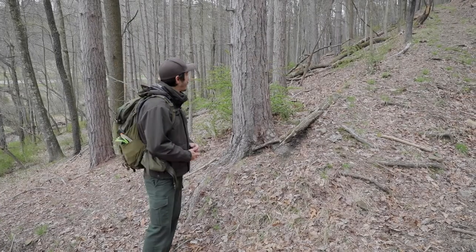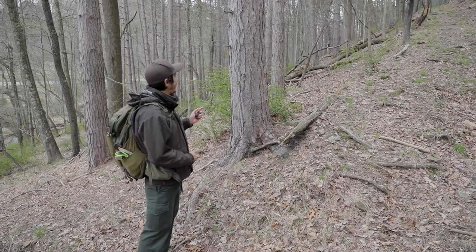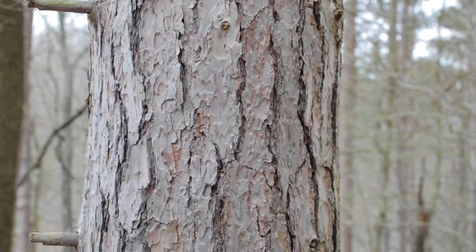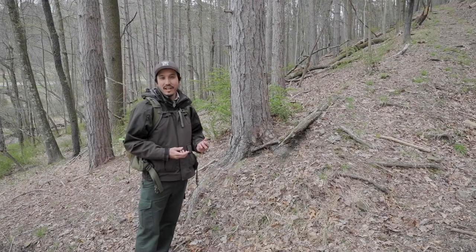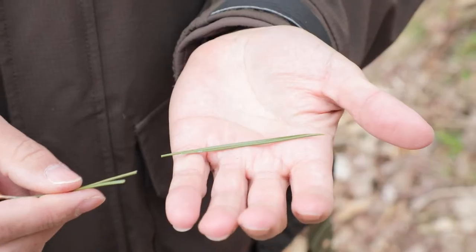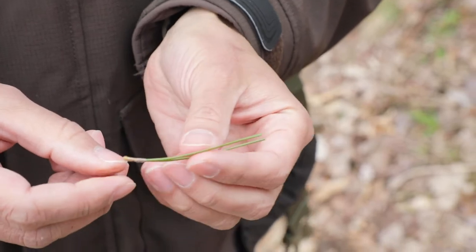Right here we have another pine tree — this is a red pine. It has pretty unique bark in that it's very scaly and has a reddish hue to it. It also differs from an eastern white pine in that it grows its needles in clusters of two, compared to five for the eastern white pine.